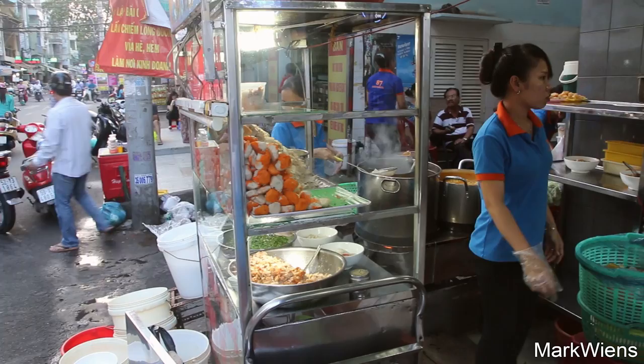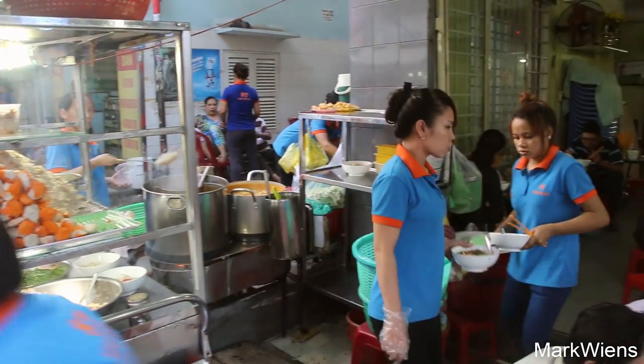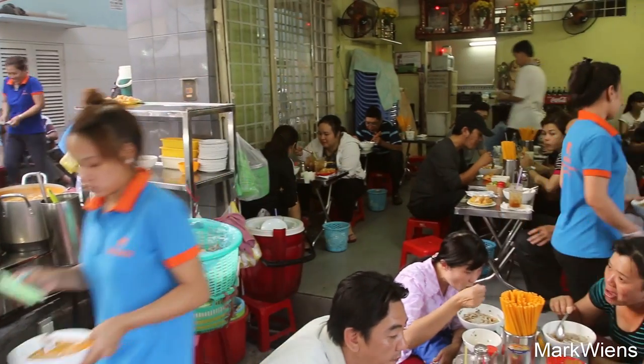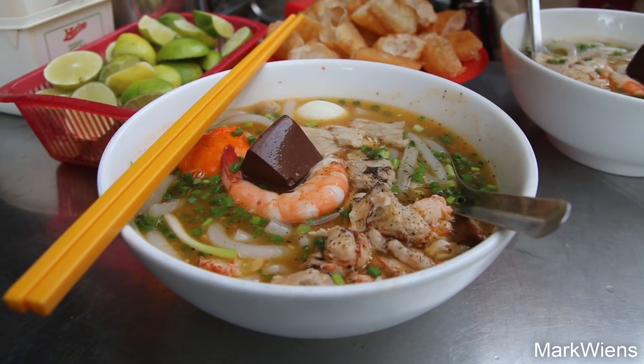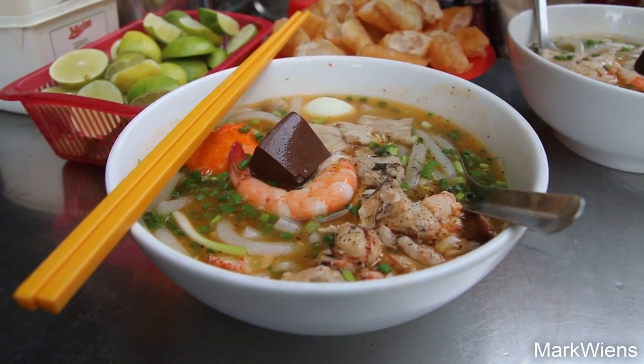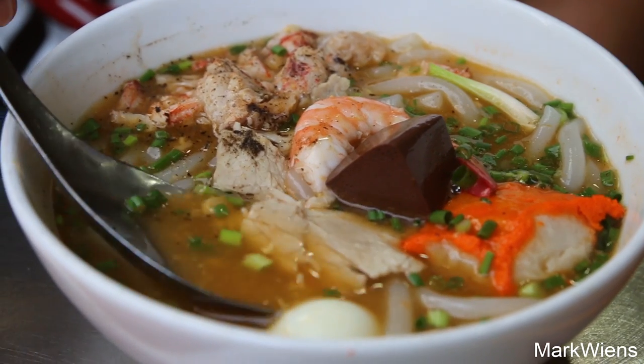I have just ordered my bowl of noodles and they are really thick — they almost look like udon, Japanese udon noodles. They are thick and look very kind of sticky and jelly-ish. But then the main component of this bowl is the soup, which is crab based, so it's almost like a gravy-style broth.